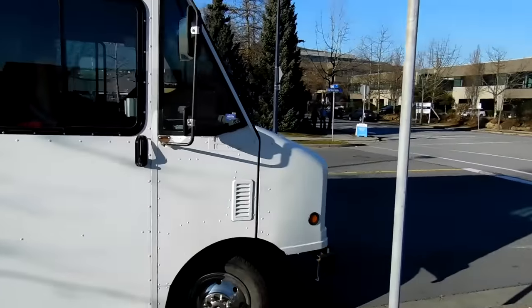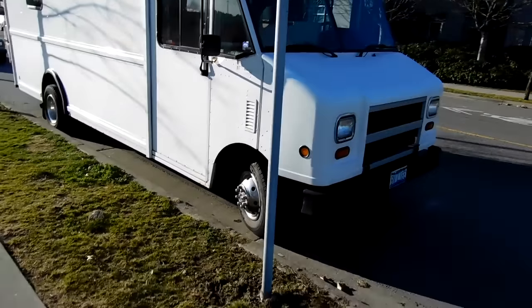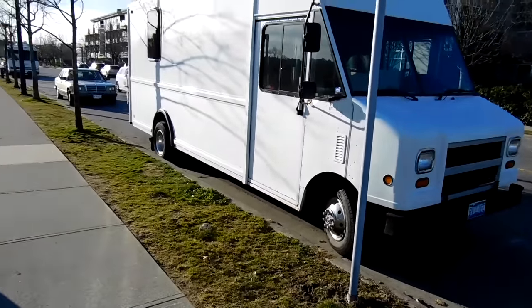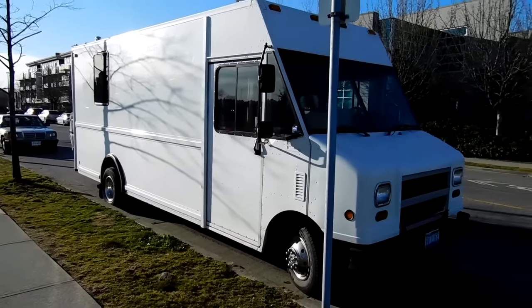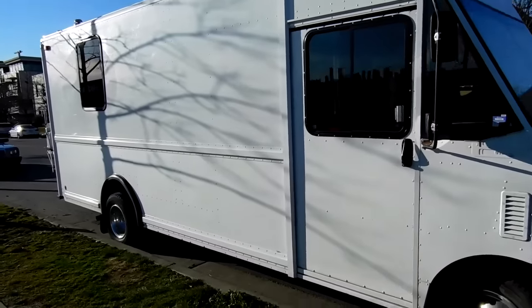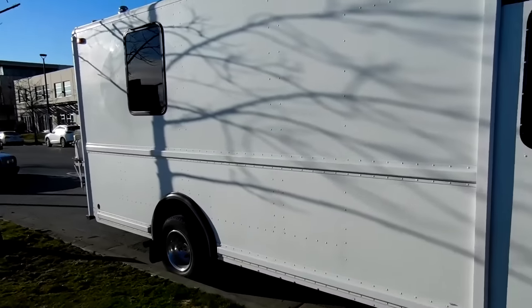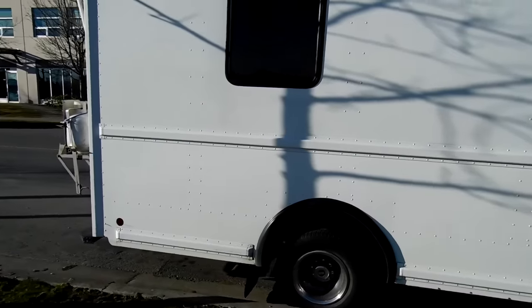FedEx uses these, UPS uses these, the postal service uses these — they're all over the place. I must drive by at least ten a day of the postal vans and the FedEx vans, and now I start noticing them everywhere. This particular one was not used by FedEx or any of the big companies — it was used by a small coffee company on Vancouver Island for local light delivery.